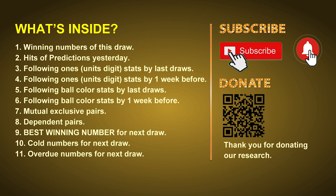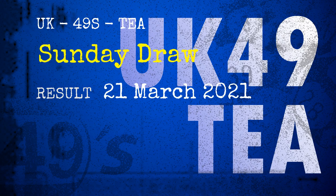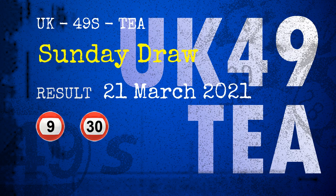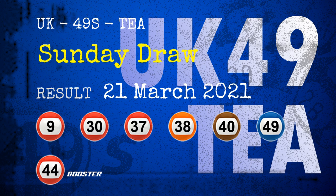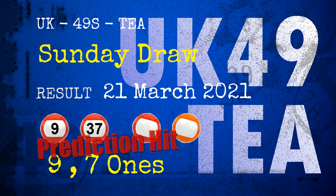Now let's go. The winning numbers of Sunday March 21st, 2021 are 09, 30, 37, 38, 40, 49, and the booster number is 44. Congratulations to friends who bet on nine ones, seven ones, and number 09, number 37.